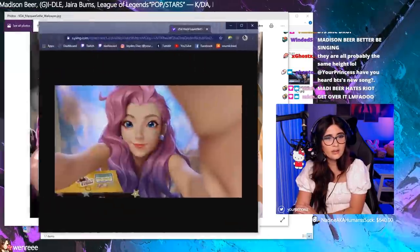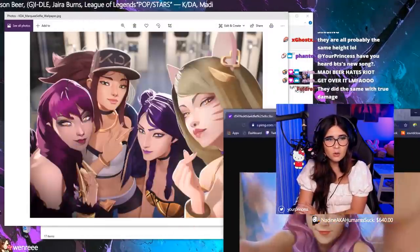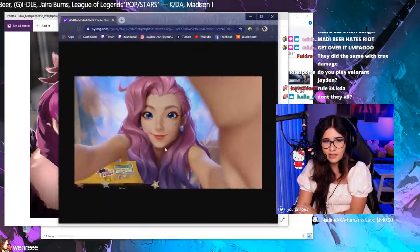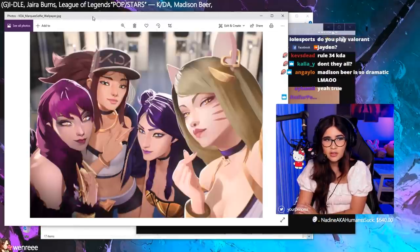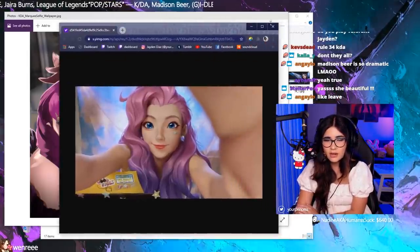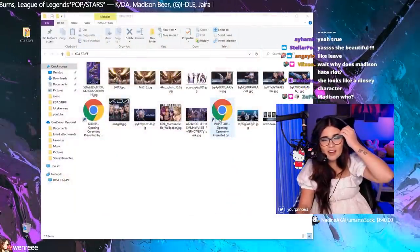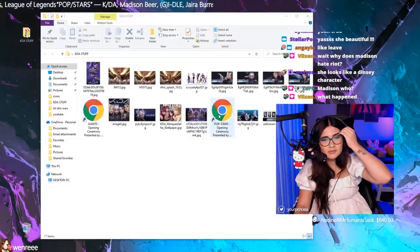I don't know if you can tell, but the whole aesthetic is like a real-world background with a drawing overlaid on top. If you look at Seraphine, she has a real-world background and then it's a drawing over it — like this is an actual picture of a subway and they just drew the characters over it. I don't really play Bard that much, but anyway, we're talking about KDA.